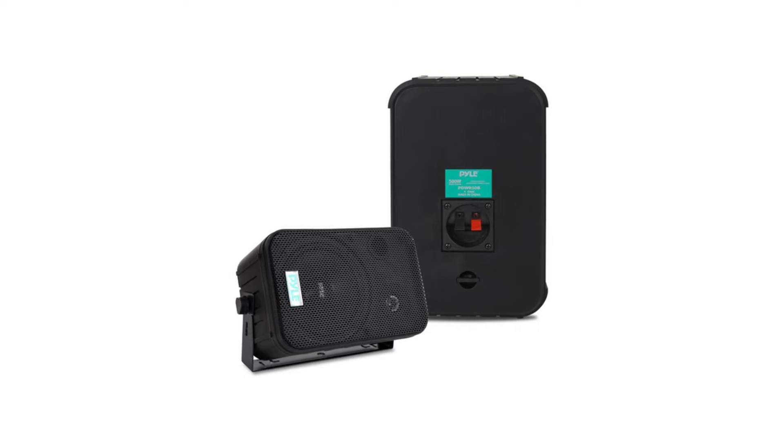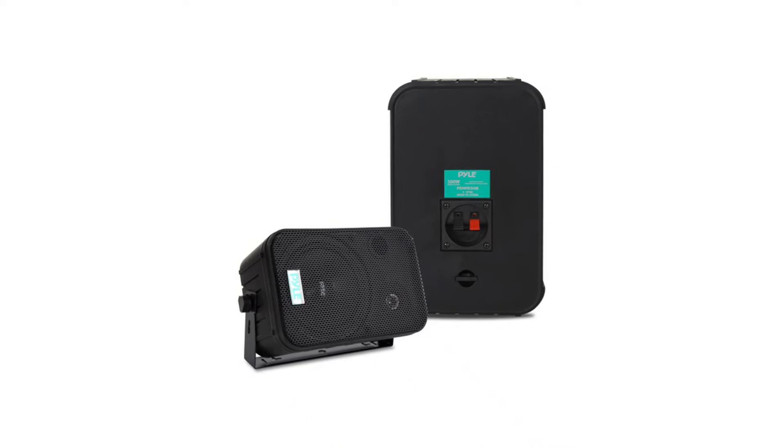Connect wires easily using the quick connect/disconnect speaker terminals. The mountable speakers feature a removable rust-proof speaker grill, keeping them corrosion-free and sound-distortion-free. It has marine-grade waterproof construction, making it safe to use in places with heavy water splashes.